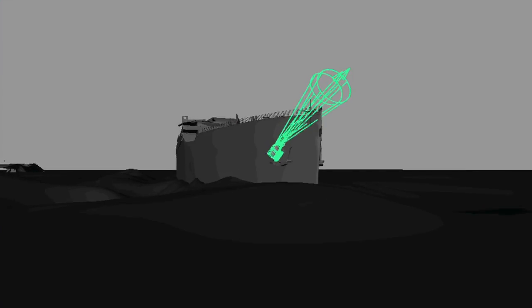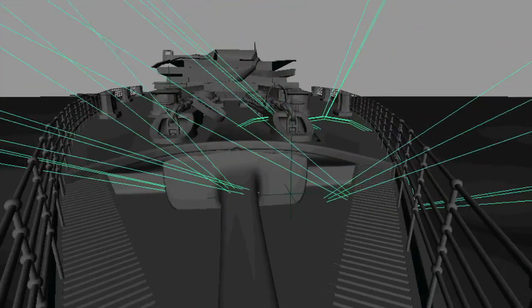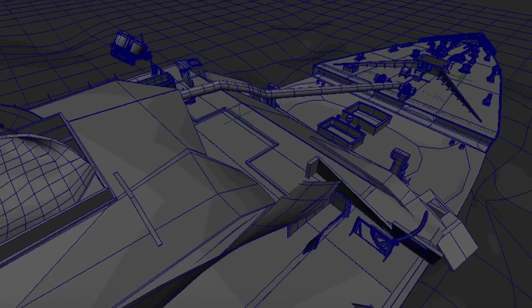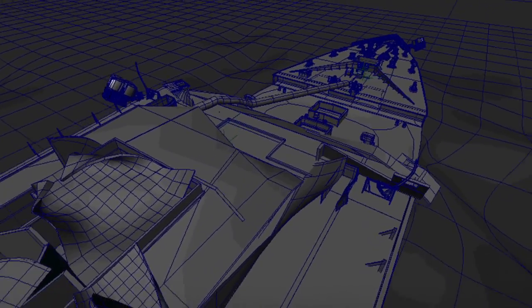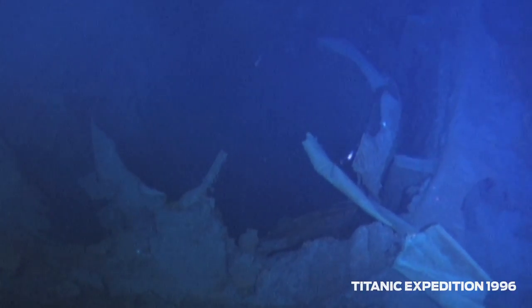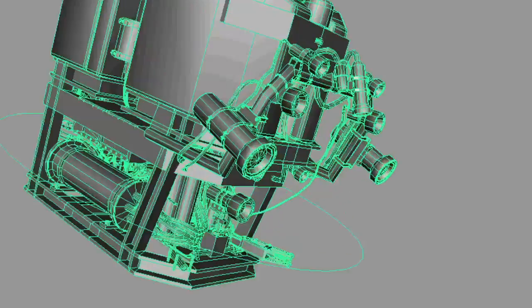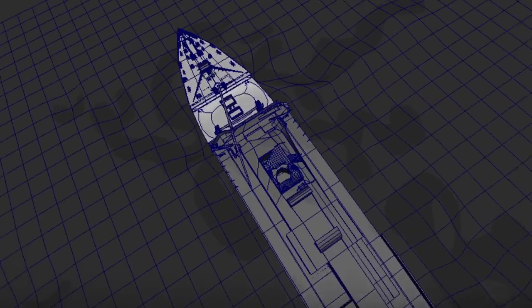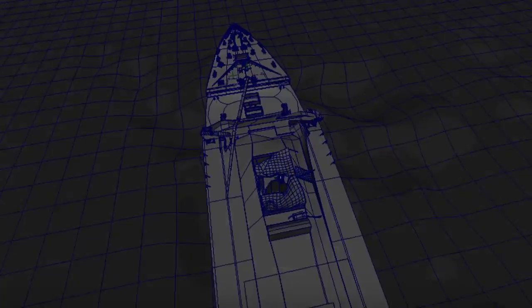The 3D imagery will be able to provide us with detailed measurements that can be used to help determine corrosion rates on the hull, the size of holes that are opening, things like that. I think that will be very important to a long-term management plan for the wreck site. It's also a technology that Woods Hole and Premier and RMS Titanic want to bring to the public, so the public can experience what it's like to dive at these wreck sites.